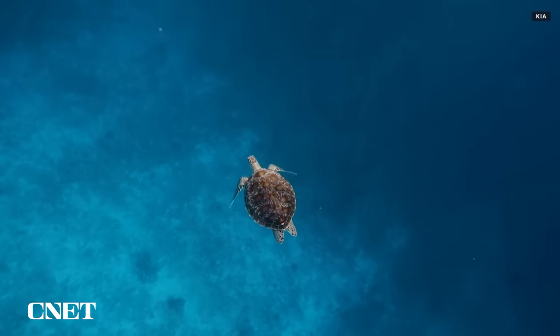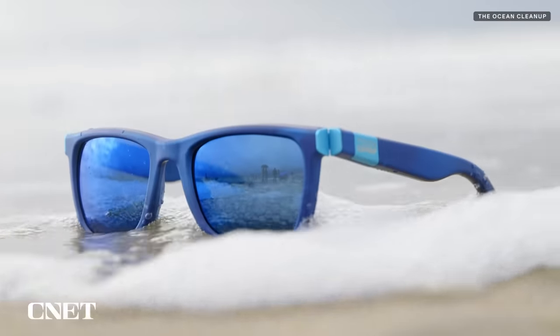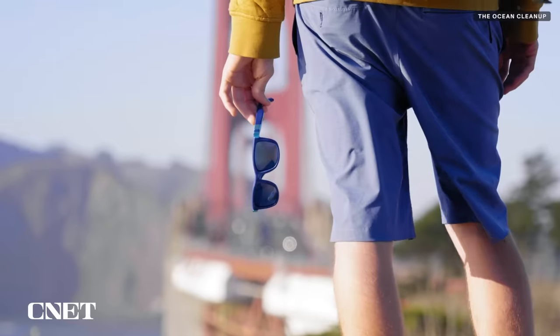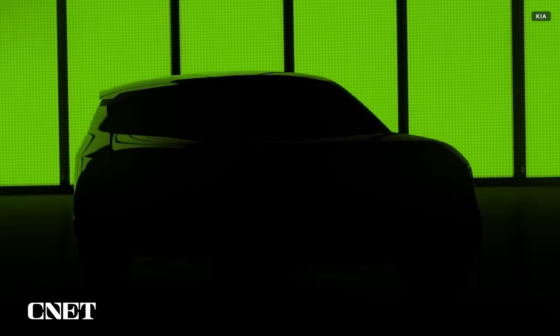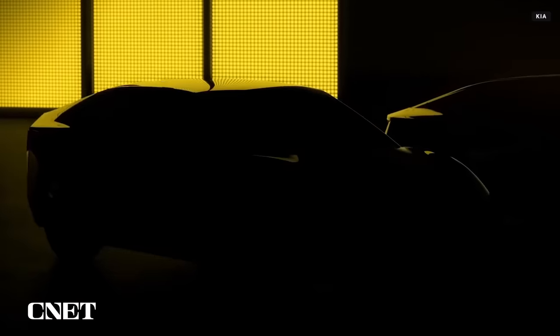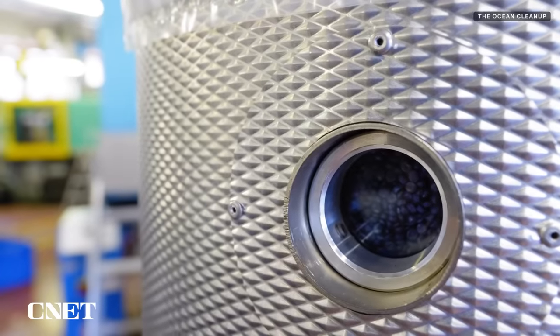Boyan announced that automaker Kia will be getting into the reclaimed plastic game and will work with the Ocean Cleanup to use recycled plastic in the production of future automobiles. A couple of years ago we launched these sunglasses as a proof of concept to show that we can make something beautiful and desirable from basically the worst waste on earth. Since then we have partnered with Kia to turn this material into parts for their electric cars. We'll have an announcement about that later this year, and we are in conversations with other global brands to find a suitable home for all the plastic that's taken out of the ocean.